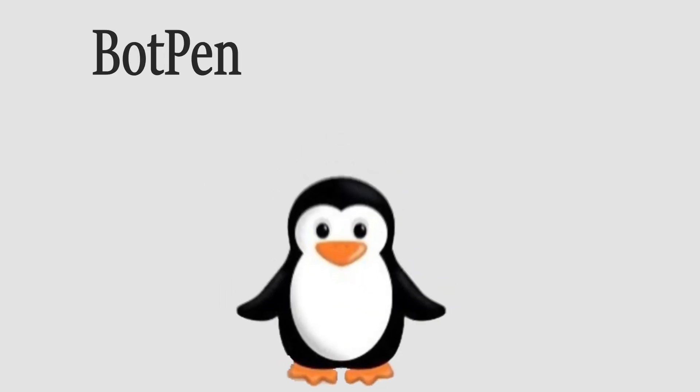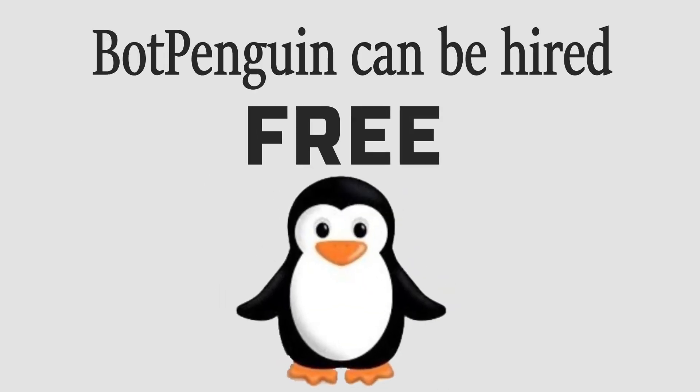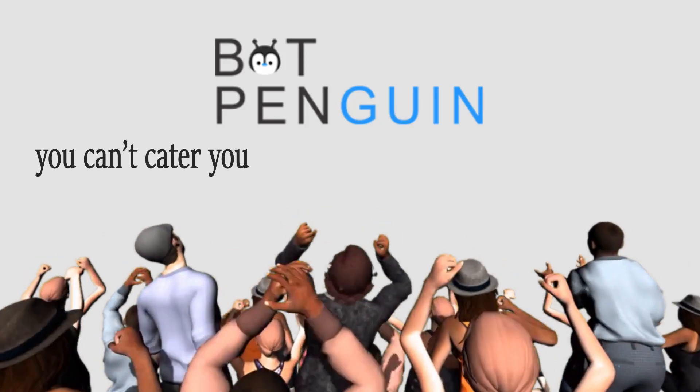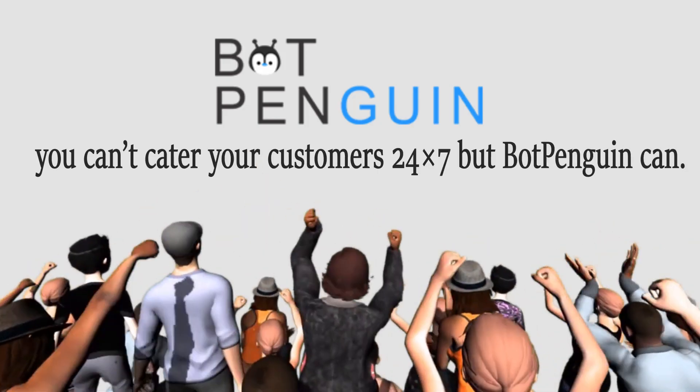What's more, BotPenguins can be hired for free to get started. Hire BotPenguins today, because you can't cater to your customers 24-7, but BotPenguins can.